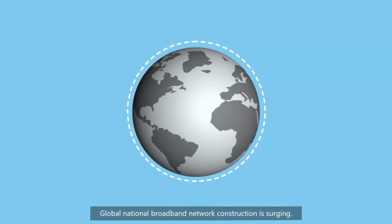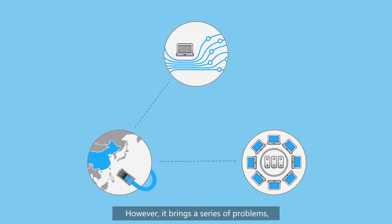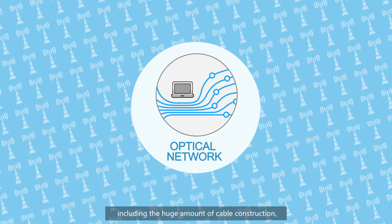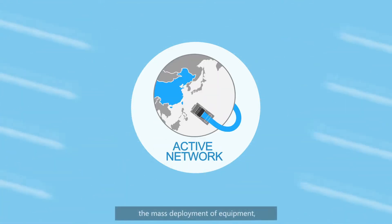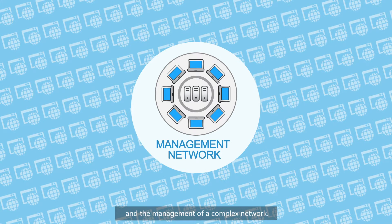Global National Broadband Network construction is surging. However, it brings a series of problems, including the huge amount of cable construction, the mass deployment of equipment, and the management of a complex network.